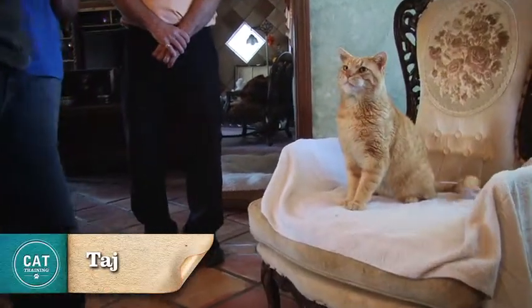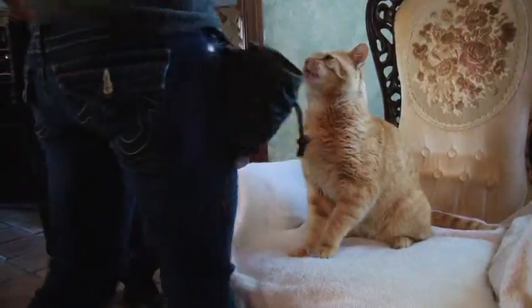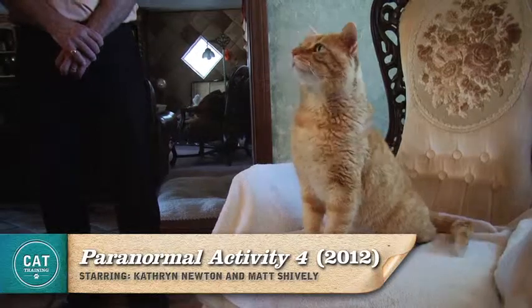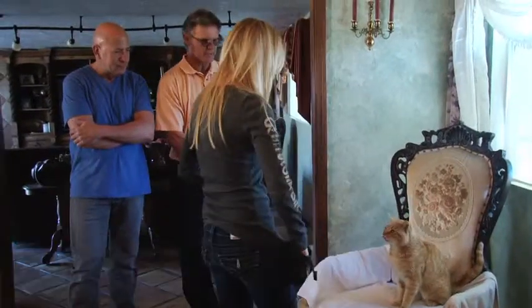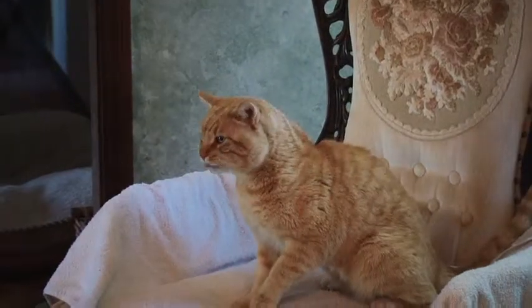Taj is about four years old now. He's a beautiful orange tabby with a big head — just an awesome looking cat. He did Paranormal Activity this summer, I believe it was the fourth or fifth one they've done. He's also getting some commercials here and there; I think he did an Iams commercial, so he's getting out there and working a little bit more.